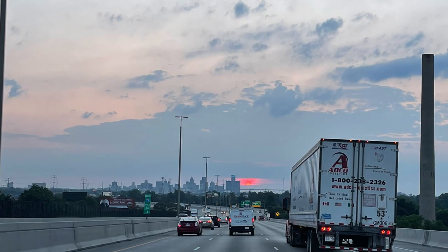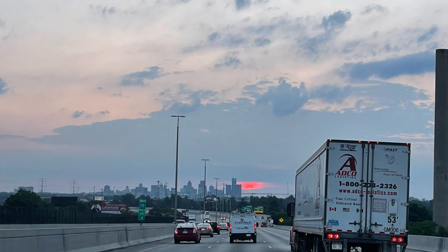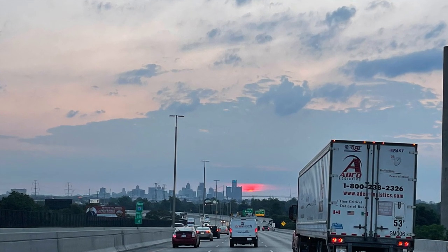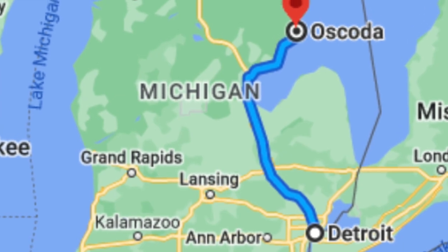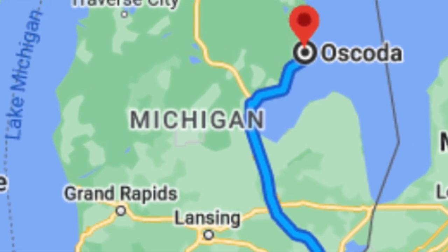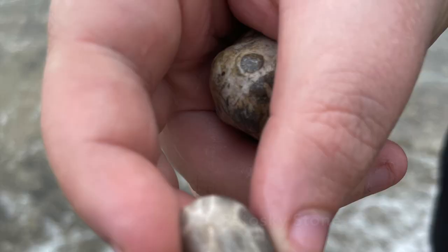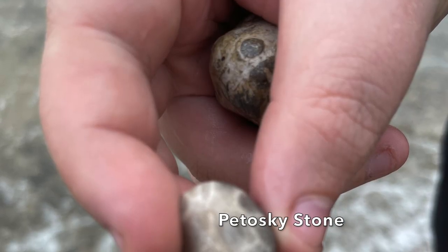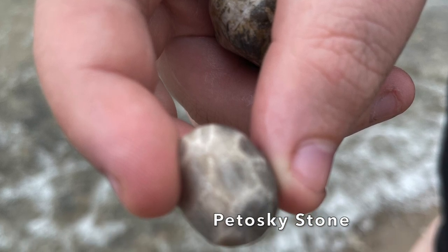Sometimes you just need a little break and get out of the city. My daughter and I hopped in our car — we're located right outside of Detroit, Michigan — and headed about three and a half to four hours north to the area of Oscoda. We wanted some beach time, time to collect rocks, and my daughter even found a few Petoskey stones, which are the state rock of Michigan, plus some cool old fossils.